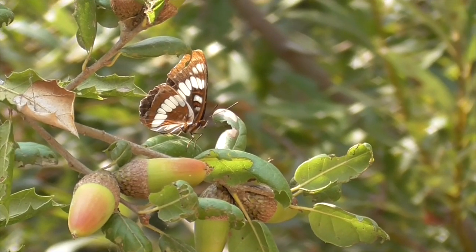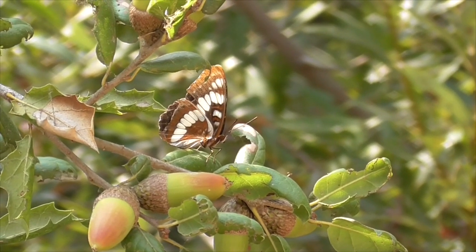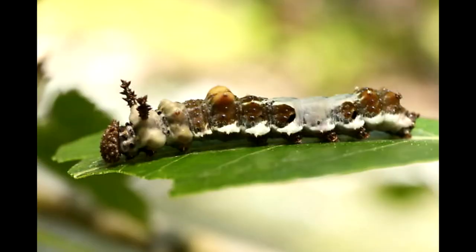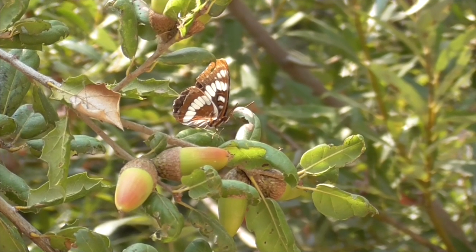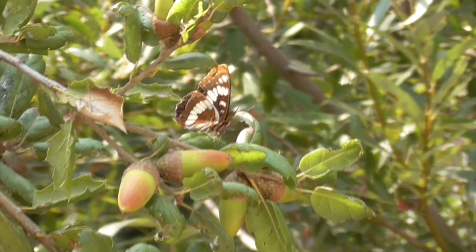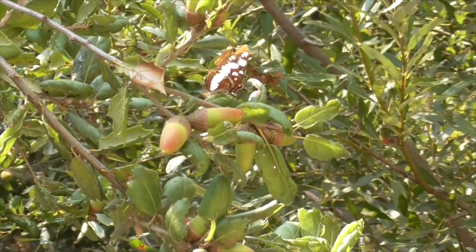The female will lay her eggs near the tips of the leaves. This here is the Lorquin's larvae — it's usually yellow with a patch of white on the back. In the northern areas, they'll only have one brood per season. In the southern areas, like California, they might have multiple broods.